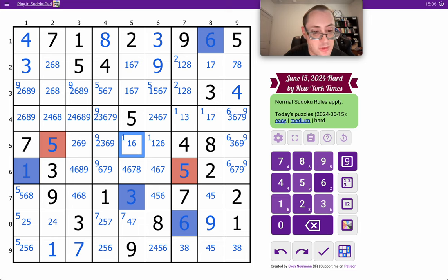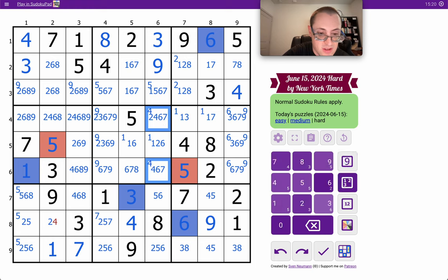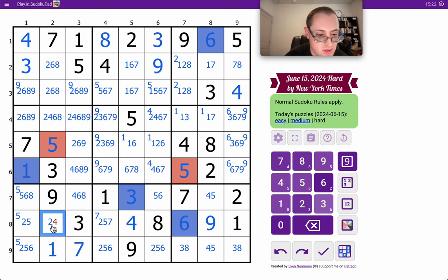That's 8. 1, 6, 7 — I now have a triple. In column 5, that places the 4. That might undo the rest of row 8.